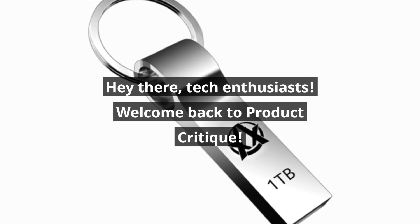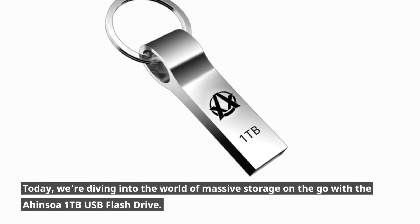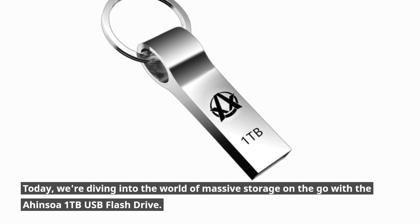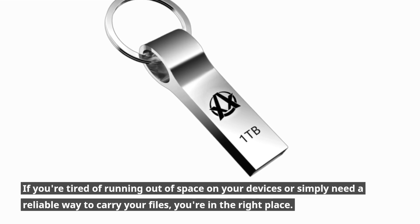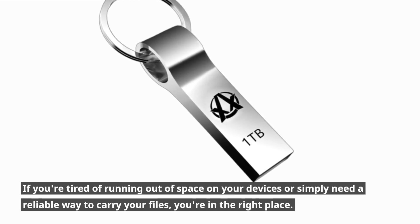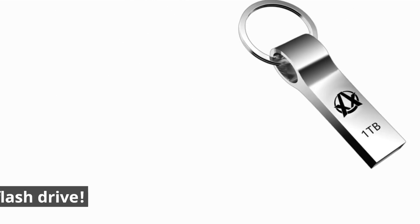Hey there, tech enthusiasts! Welcome back to Product Critique! Today, we're diving into the world of massive storage on the go with the Ahansoa 1TB USB flash drive. If you're tired of running out of space on your devices or simply need a reliable way to carry your files, you're in the right place. Let's explore this super-capacity flash drive.